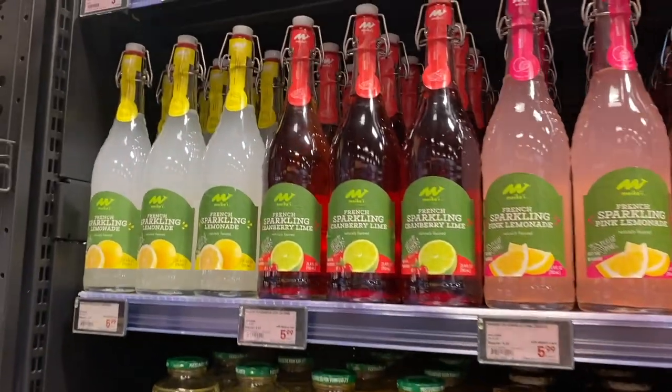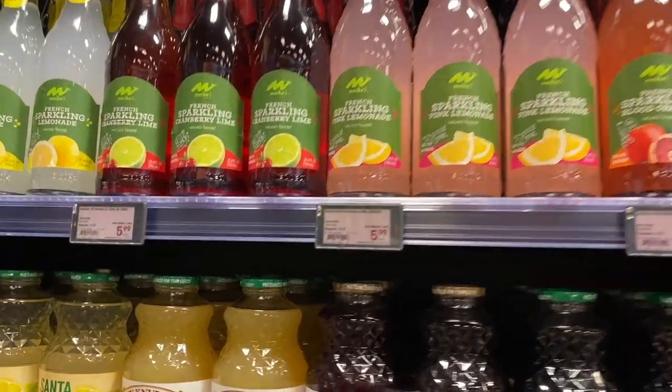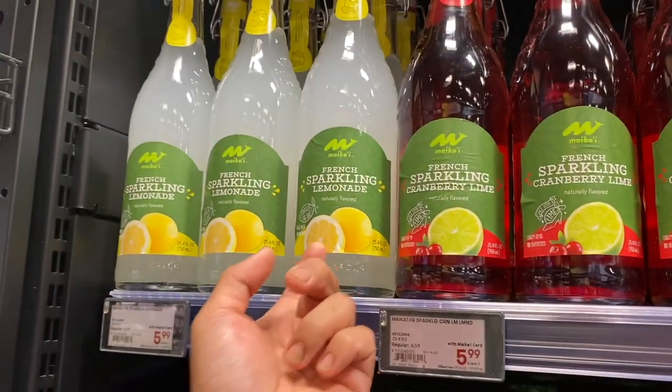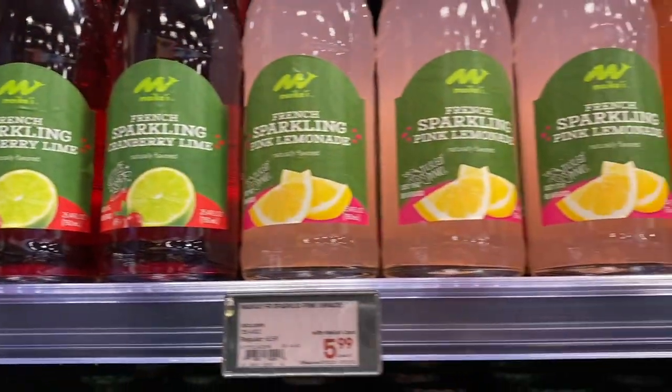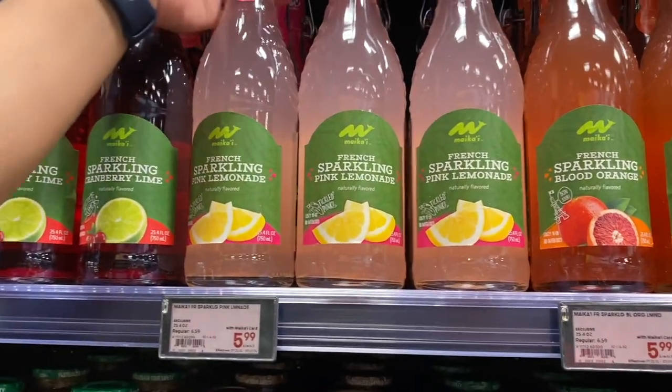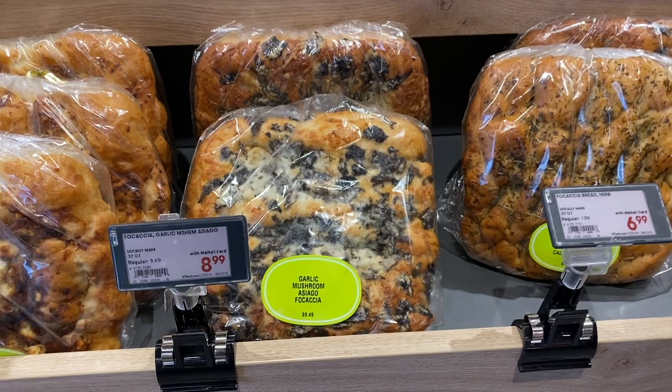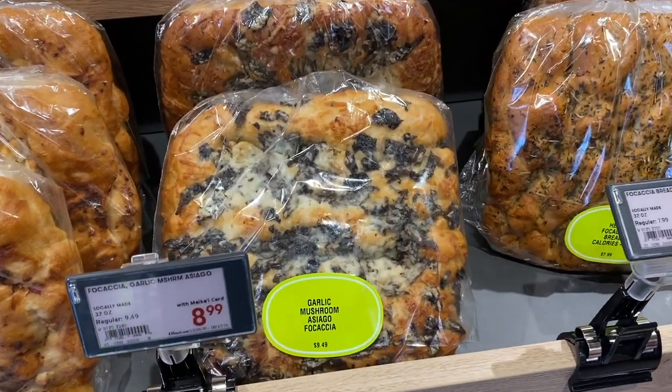We're probably gonna go for one of these sparkling drinks — $5.99 each. Last time we had the French Sparkling Lemonade, so let's try the French Sparkling Pink Lemonade. And then there's a Garlic Mushroom Asiago Kokosha — we're gonna get one of those, $8.99.